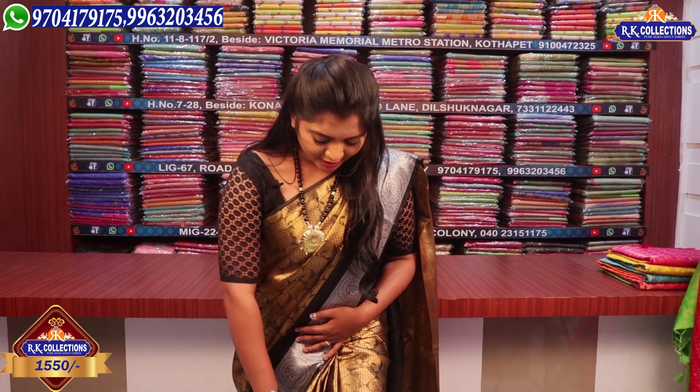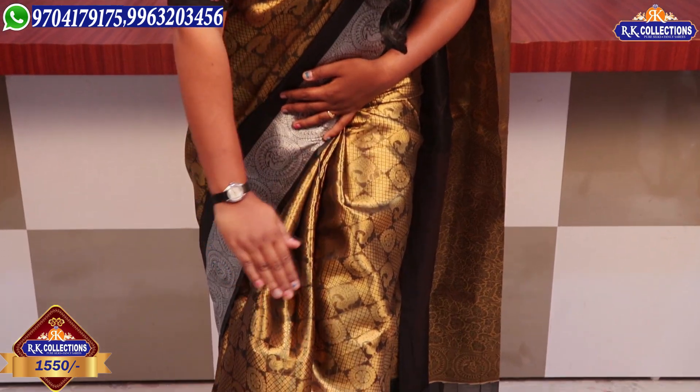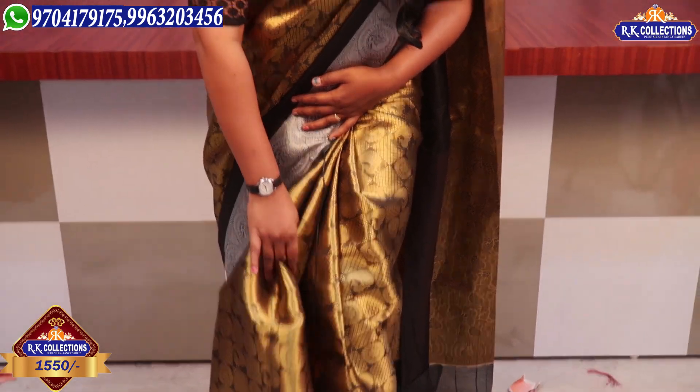We have a blouse in the inner with folding. We have a small border design.